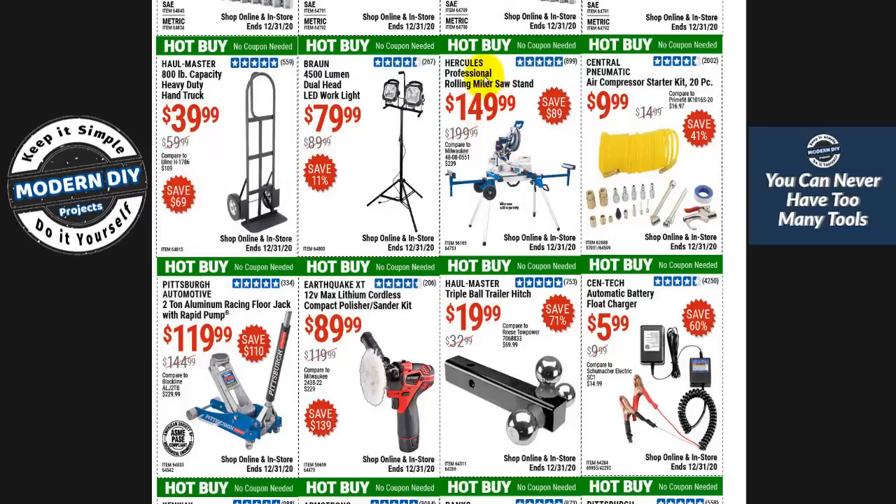Here you have the rolling miter saw stand at $149 — the Hercules brand — not too bad. These saws are fairly well built. If you need something cheaper, they have a Pittsburgh brand. Here's an air compressor starter kit for $10 — if you're just looking for something to get you started, that's a pretty decent way to go.